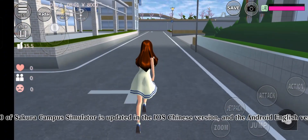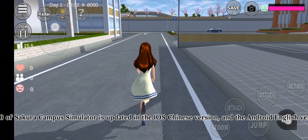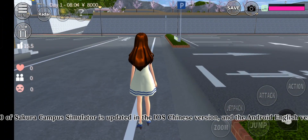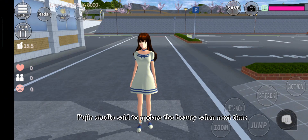At present, version 1.040.00 of Sakura Campus Simulator is updated in the iOS Chinese version, and the Android English version will have to wait a little longer. Puja Studio is set to update the beauty salon next time.